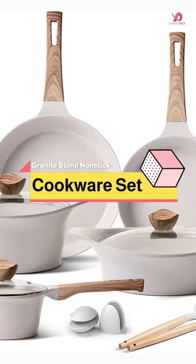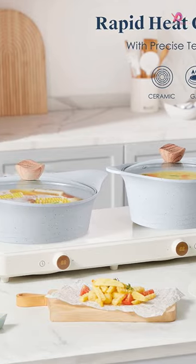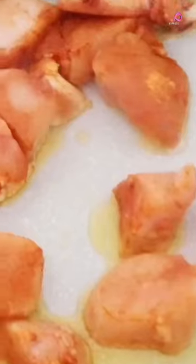One great feature of this cookware set is its high magnetic conductive base, which heats up quickly and evenly on all stoves — gas, electric, ceramic, glass, halogen, or induction cookers — except for ovens.